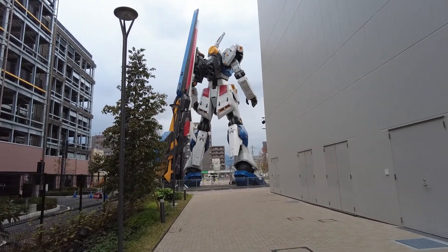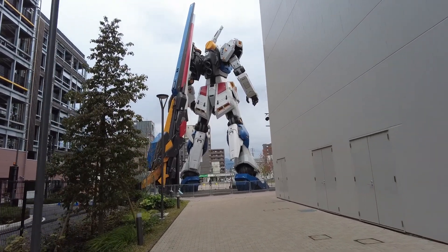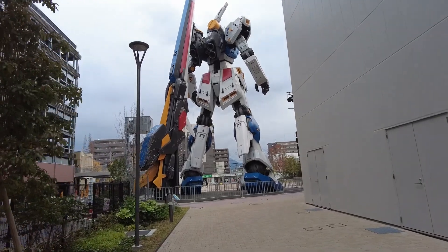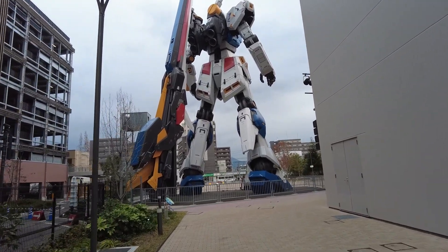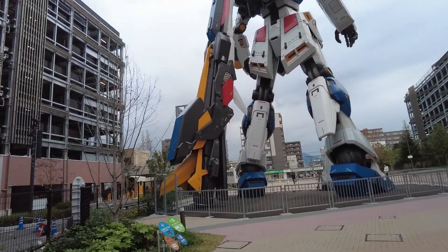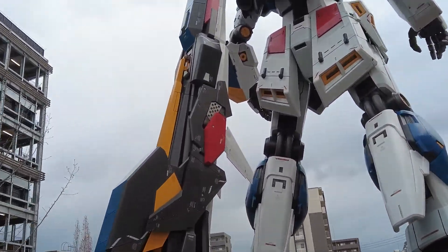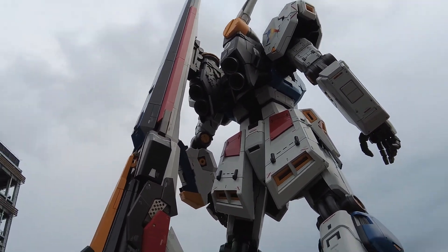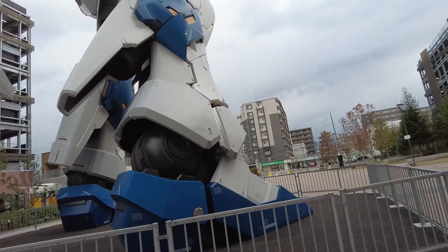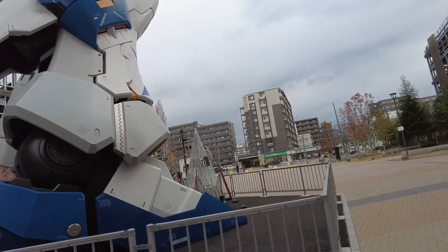So is this the biggest Gundam in Japan now? Like bigger than the Odaiba one? Maybe the Yokohama one? I think it's probably the same size. Oh my god, it's so new. It feels like the same size as you at least. Oh my gosh, it's so huge! Is this its weapon? I don't really think about Gundam. You can get right up here. Oh my god, the pictures we can get.